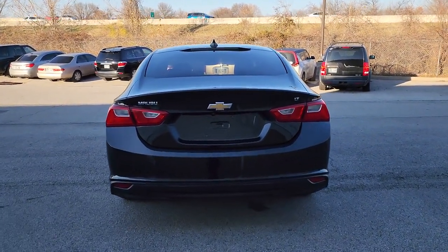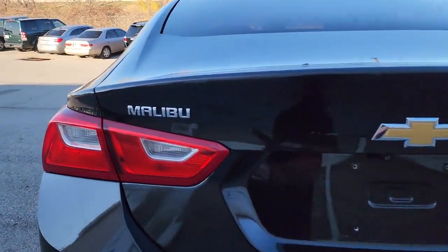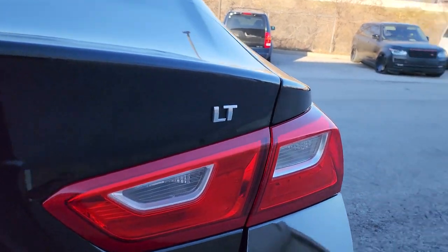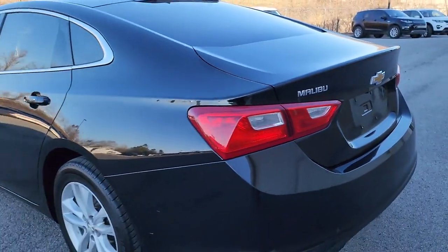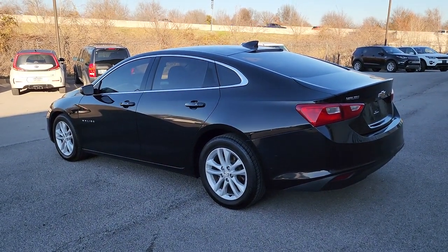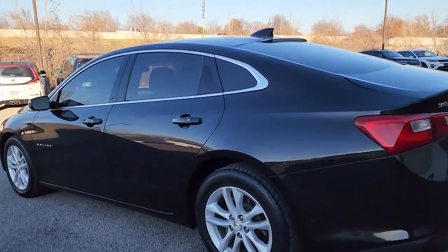These are just some of the great options this vehicle comes with: keyless entry, heated mirrors, satellite radio, remote engine start, steering wheel audio controls, aluminum wheels, leather wrapped steering wheel, alarm, electronic stability control, power driver's seat.